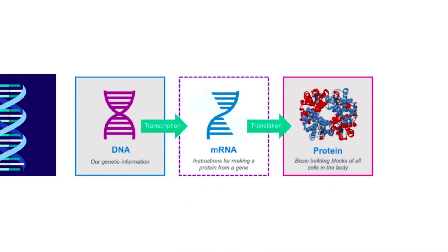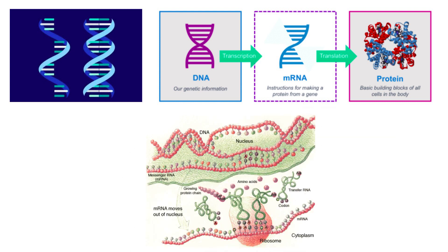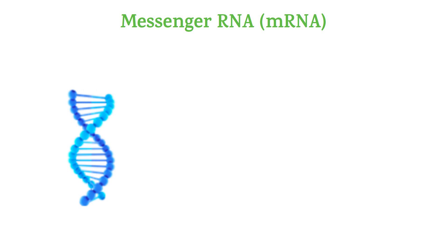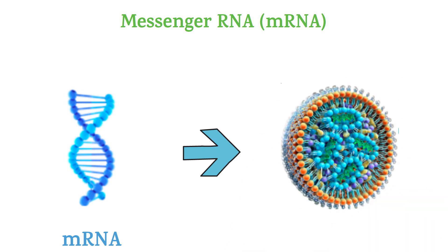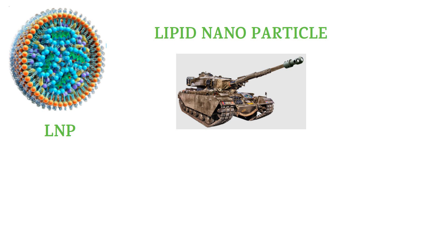mRNA is a type of RNA which takes genetic information from DNA about how and which protein to make, and then it travels from inside the nucleus to the cytoplasm for protein synthesis. In the case of vaccination, we inject this mRNA in LNP — lipid nanoparticle. Think of LNP as a tank.